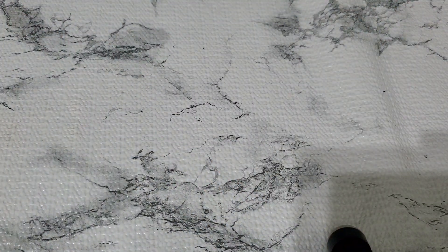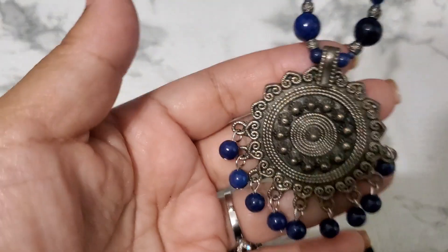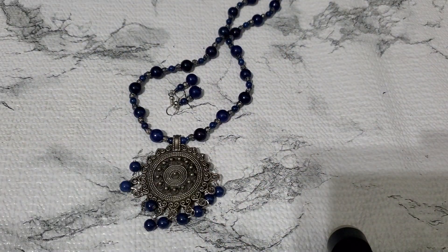And then number six — let me show you guys. This is like a set, a necklace and an earring set. It has this earring and then it has this necklace, it's so pretty. It's like those Indian jewelry pieces. And that's gonna be three dollars for number six.